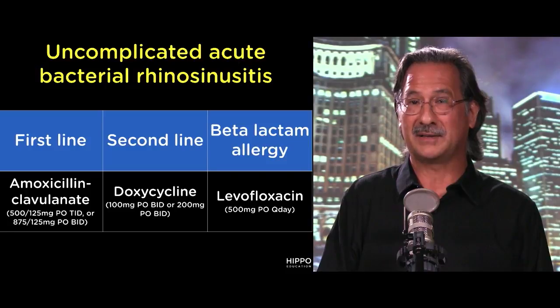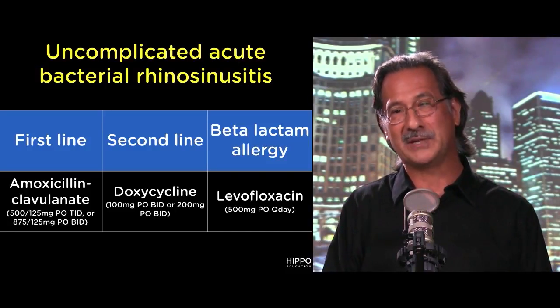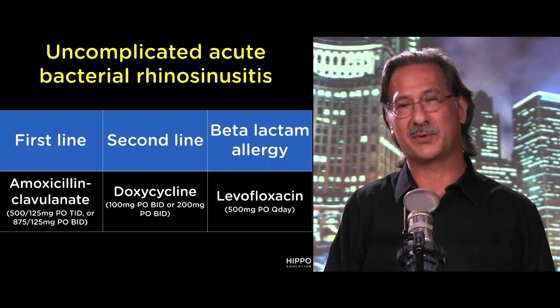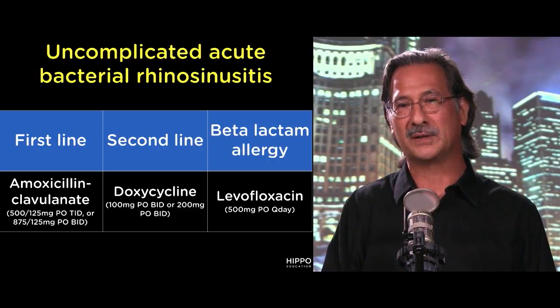Second-line treatment is doxycycline — kind of the oft-forgotten antibiotic, but actually it's pretty good. And listed here is the option for someone with a beta-lactam allergy, where one of the fluoroquinolones, levofloxacin, is given as an example.